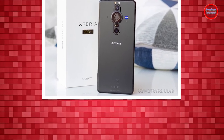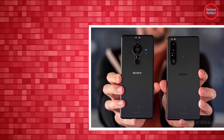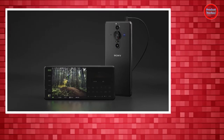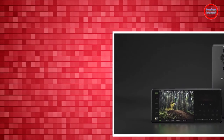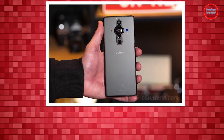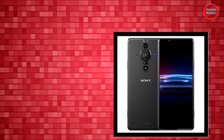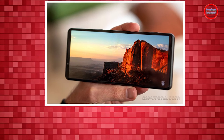With dimensions of 6.5 x 2.8 x 0.35 inches and weighing 7.4 ounces, the Xperia Pro-I is nearly identical to the Xperia 1 III in everything but width and weight. If you're a photography enthusiast, this is still a considerably smaller and lighter camera alternative. Plus, it's lighter than the iPhone 13 Pro Max, and is slightly bigger yet lighter than the Oppo Find X3 Pro, OnePlus 9 Pro, and Google Pixel 6 Pro.